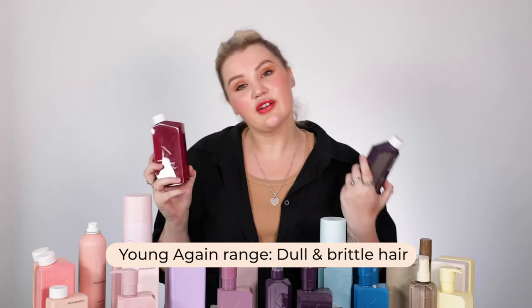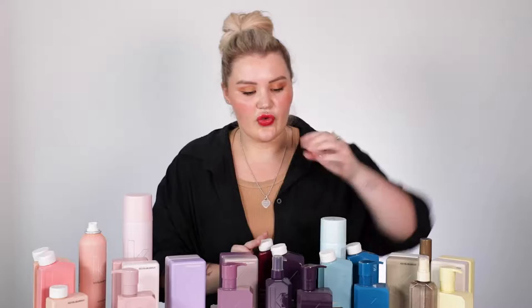Next up we have the Young Again range, which I really love — I think it's the color, it really draws me in. You've got your wash, your rinse, a treatment, as well as a leave-in oil, which is super lovely. If you're someone with dry hair or you really want to work on the actual health of your hair, this is a really great option.